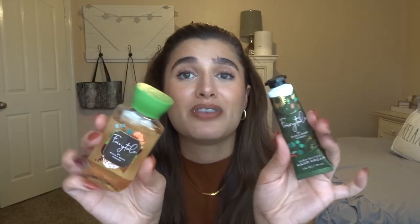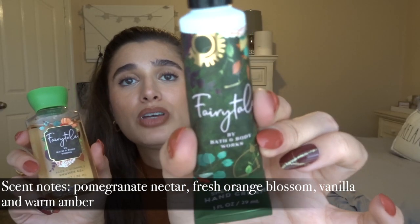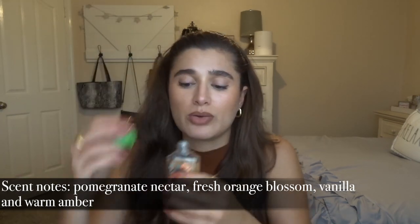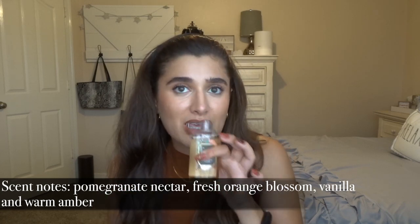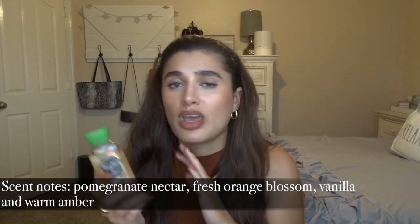I also picked up two items in the Fairytale line: the Fairytale shower gel and the hand cream. I had never smelled this before going into the store, so it was kind of a gamble, but I've already used a little bit in the shower. It's pretty floral, but it's a floral I can take — it kind of makes me think of an occasion, like a fancy dinner or date night. I'm still unsure if I want to keep the hand cream since it's really floral, but I love their formula so I might just exchange it for something else.